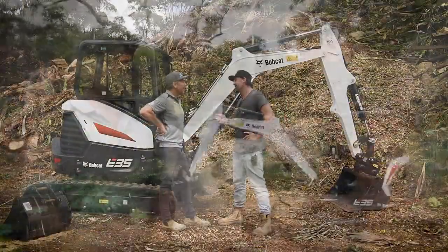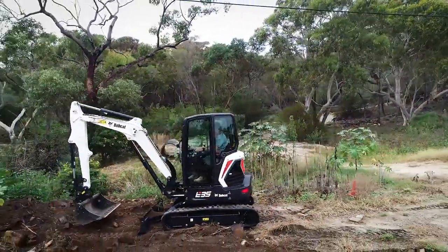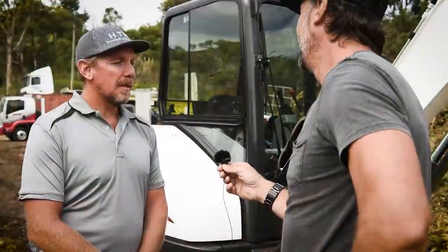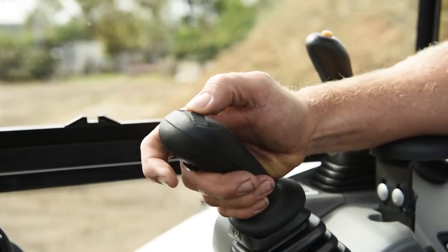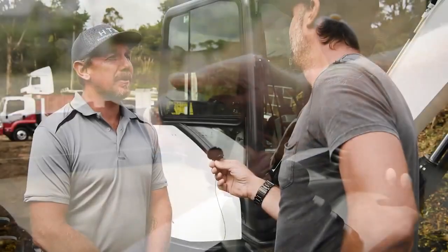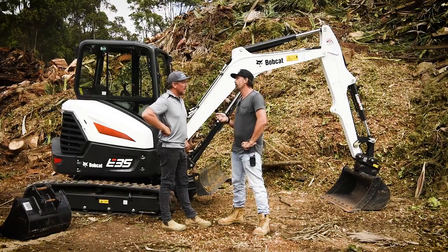So Heath, you had a bit of fun in there, mate. How'd you go? I did, Jamie. Great little machine. For the size of the machine, plenty of power, which is always important obviously. And look, it's all about the cabin in this new model — fantastic, heaps of room. Everything's on the joysticks, on the triggers, which makes it very user-friendly for the operator. So mate, it sounds like they've put a lot of work into getting that cabin pretty much perfect. What other features in there stood out?